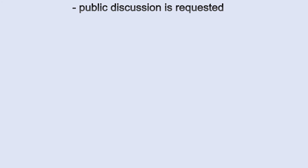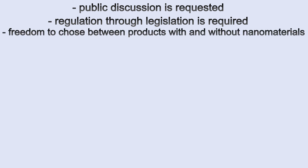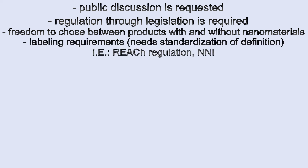A public discussion is requested, but also required are regulations through legislation, the freedom to choose between products with and without nanomaterials, and labeling requirements — all presupposing international standardization of definitions and measurement techniques. The REACH regulation, existing since July 2007, and the National Nanotechnology Initiative have set themselves the task of handling these problems.